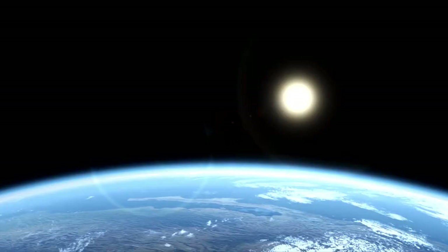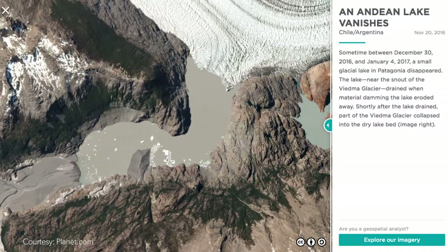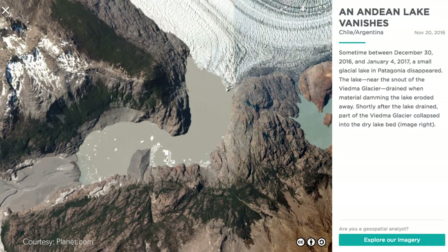The medium resolution of Doves sensors is not as fine as that of larger remote sensing satellites, but what is remarkable is that the constellation of Doves satellites can image the entire landmass of the Earth each and every day.